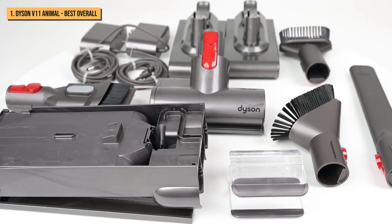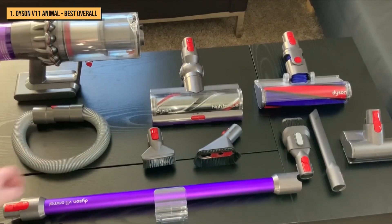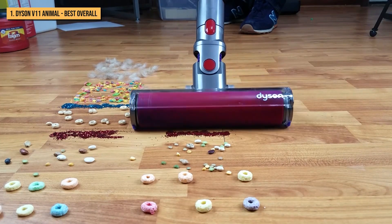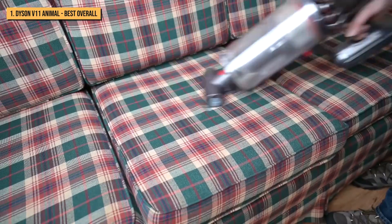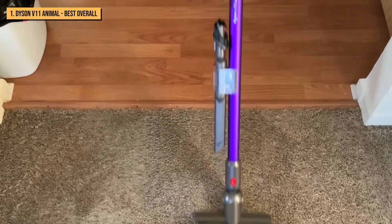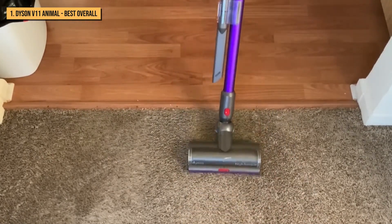The Dyson V11 also comes with four additional attachments: a combination tool, dirt brush, crevice tool, and mini motorized tool. None are especially revolutionary, but they serve their specific purpose well. You can swap out the main brush head for each attachment or remove the wand portion altogether and use the V11 Animal as a handheld — it's a bit bulky and heavy in this application, but convenient for vacuuming couches.